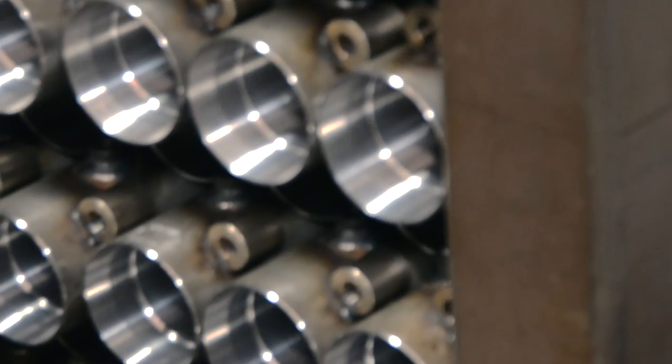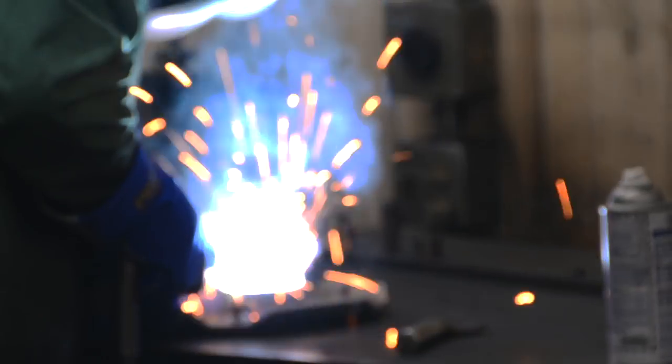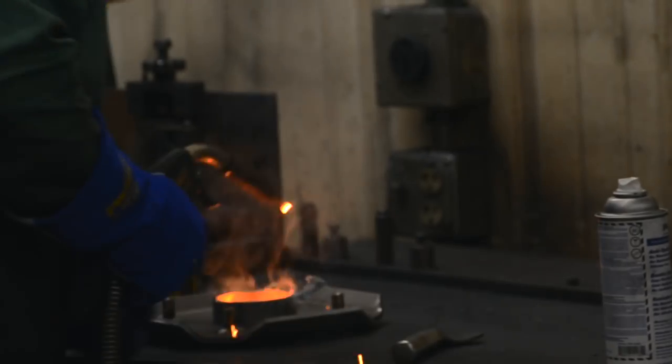With a lifetime guarantee on all cylinders and an industry-best system lifespan, you will get many years of use from your leveling system.